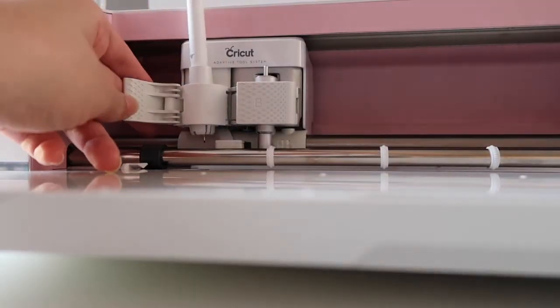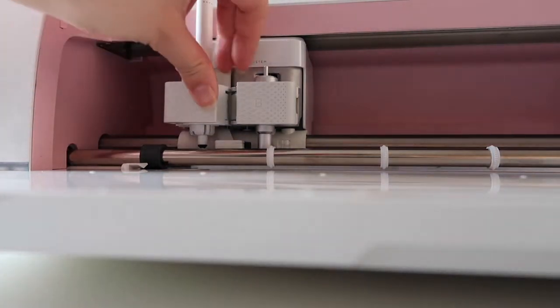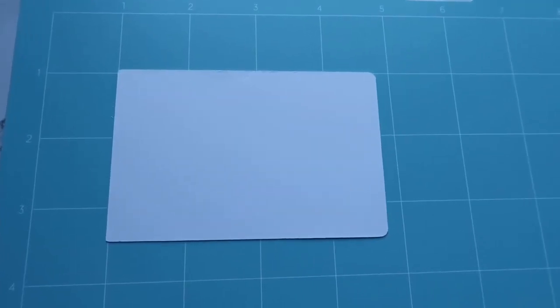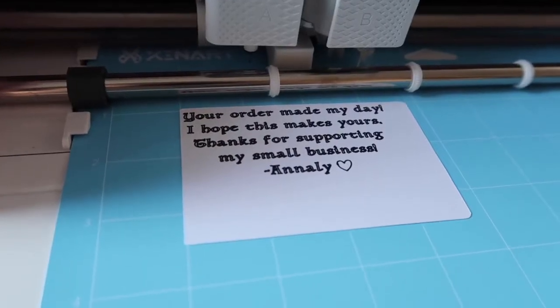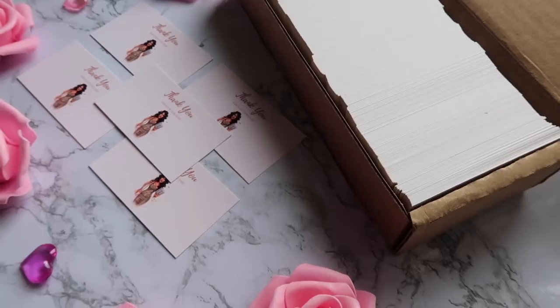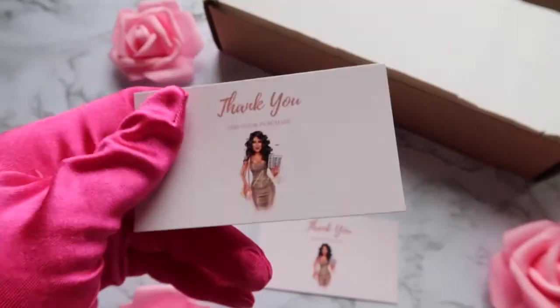And that doesn't even take into account the cost of the Cricut pens. I couldn't even add my social media accounts on the thank-you cards because they were really small, and I knew it would be too expensive to print them in color at home. But when I received my cards in the mail and took the first card out of the box, I was so shocked.